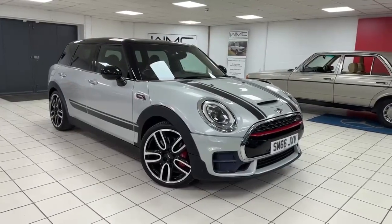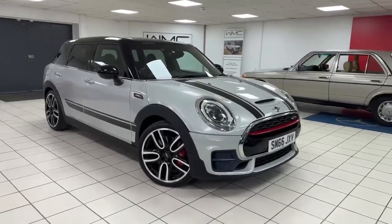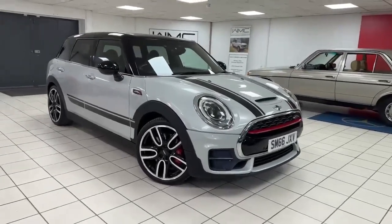Hello, this is Andy from Walt Motor Company in Newbury and welcome to the sale of this 2016 66-registered Mini Cooper.